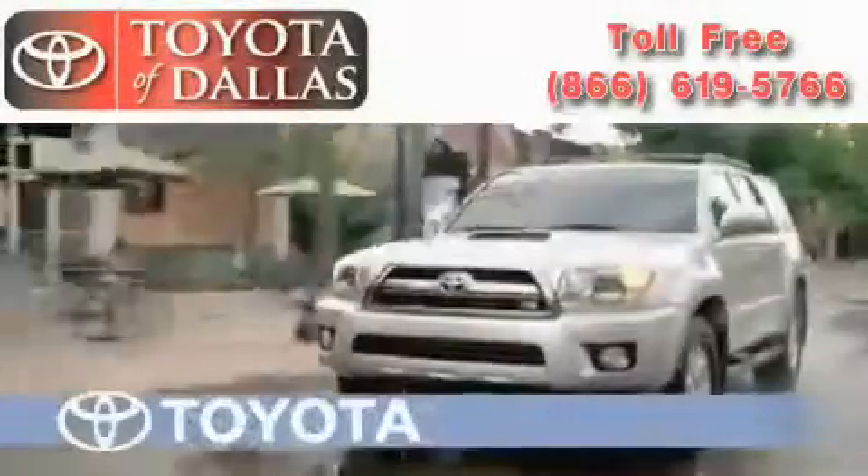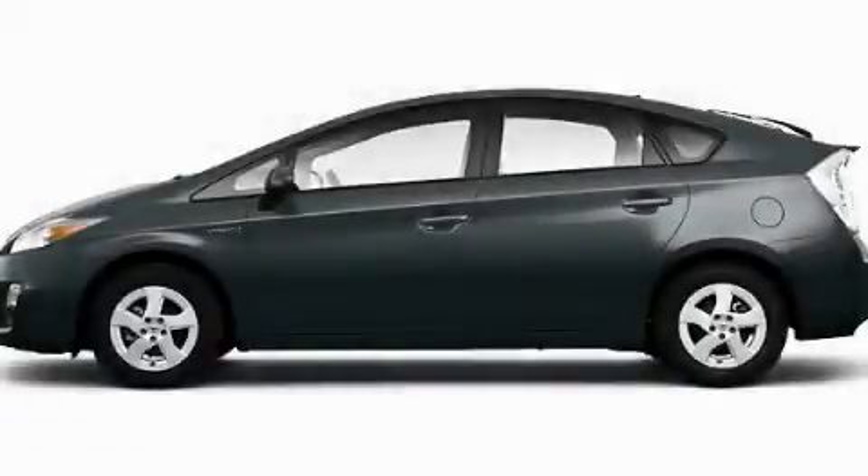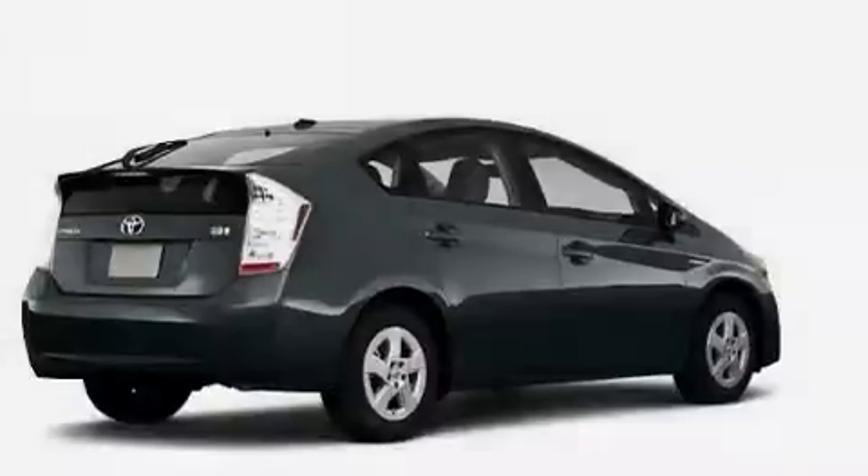Another fine vehicle offered by Toyota of Dallas. This is a brand new 2010 Toyota Prius, a car that makes doing your part for the environment easy.